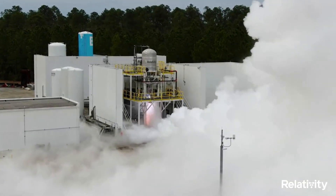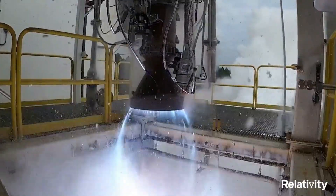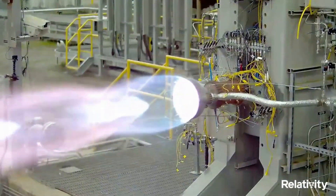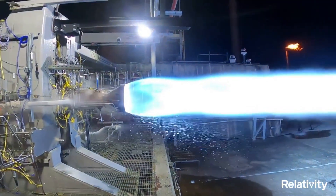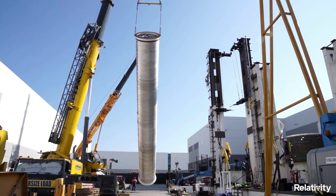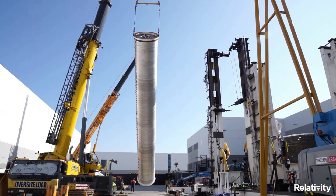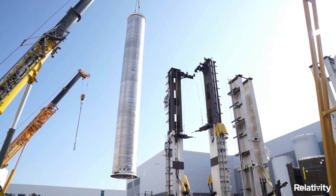Now that we know more about some of the recent updates with both Aeon 1 and Aeon R, we can take a closer look at the engines themselves, their future use, and the manufacturing process. As of right now, Relativity Space is working on three different Aeon engine variants: Aeon 1, Aeon R, and Aeon VAC. Together these engines power each of the stages for both Terran 1 and Terran R.